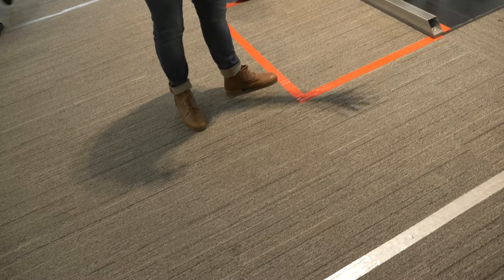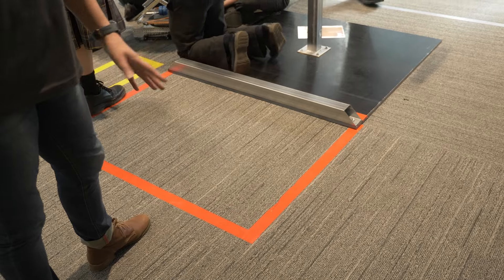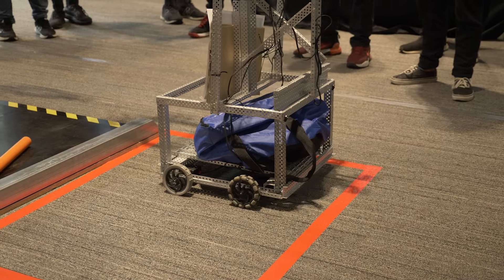This is the set-up that the schools have to demonstrate their robots in. The red lines on the ground — that's actually the EWP, the Elevated Work Platform, and that's the bucket. The robots have to be built to operate within the bucket.